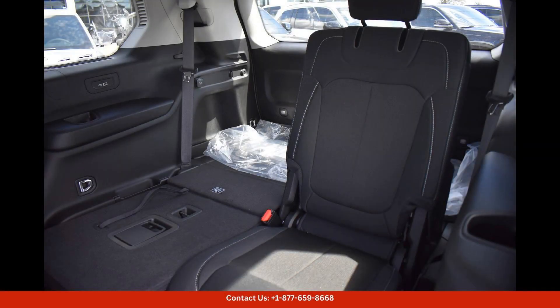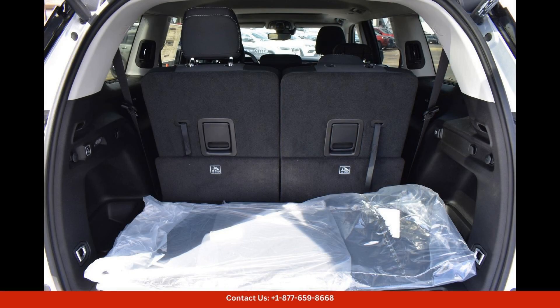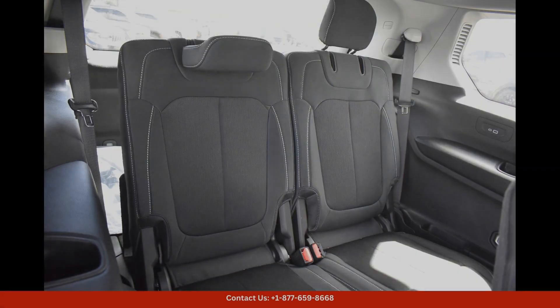The Jeep Grand Cherokee L Laredo is equipped with a powerful engine that delivers a smooth and responsive driving experience, whether you're commuting to work or taking a weekend road trip. This SUV offers plenty of space and comfort for all of your passengers.